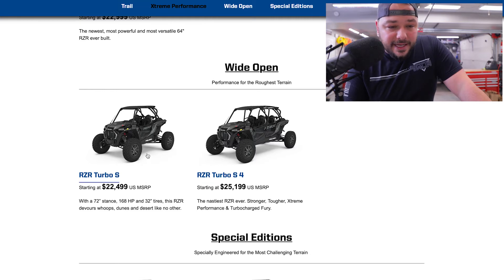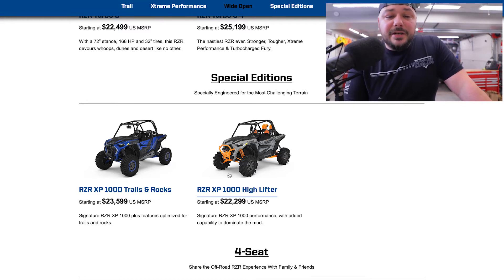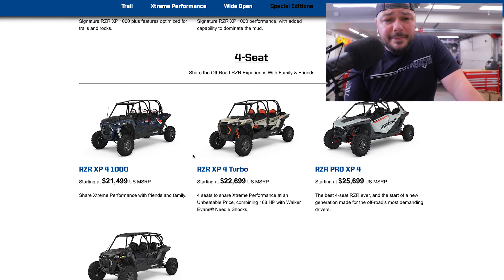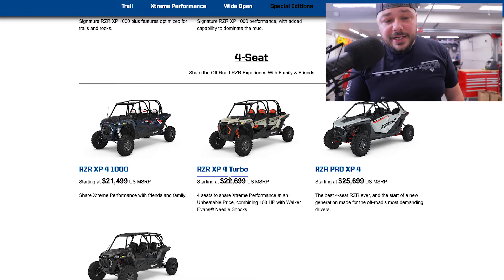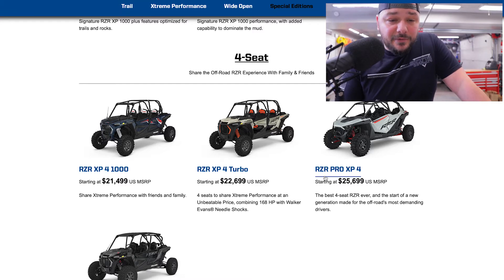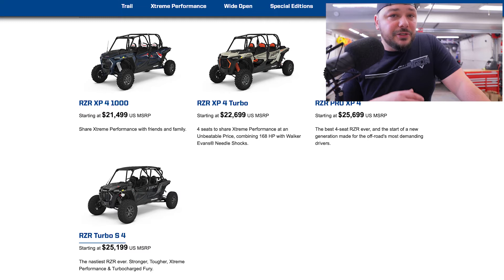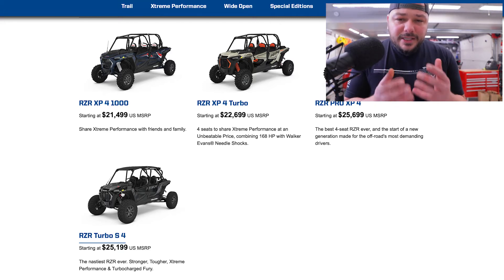Then you go into the Turbo S and the Turbo S4. There are a couple of special editions which are cool — the XP 1000 Trails and Rocks, and the XP 1000 High Lifter. I've seen these in person, crawled in and out of them. Then you've got your four-seaters where you're jumping into what we have — the XP4 1000, the XP4 1000 Turbo, which actually has a pretty awesome price difference. Then you jump into the Pro XP4 — going from that all the way to the Pro, you're committed three to four grand more — and then up to the S4. A lot of features, a lot of really cool things.